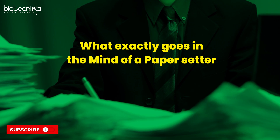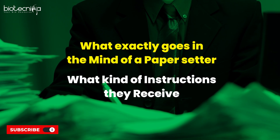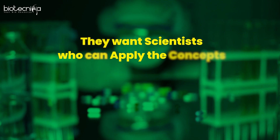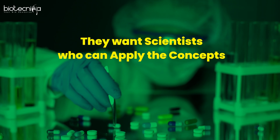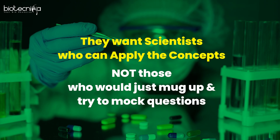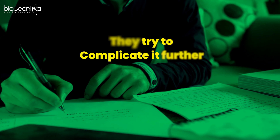He gave me broad ideas about what exactly goes in the mind of a paper setter and what kind of instructions they receive. To start with, the instructions from HRDG are very clear: they want scientists who can apply concepts, not those who just mug up and try to mark questions. So the focus of the paper setter will be more on applied questions.